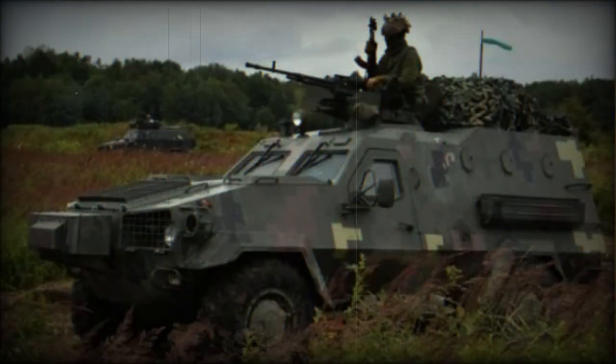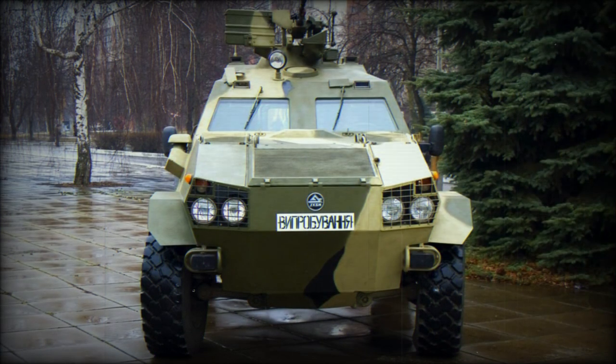The Dozor-B is simple in design and technology. It costs three times less than the larger Ukrainian BTR-4 8x8 armored personnel carrier.